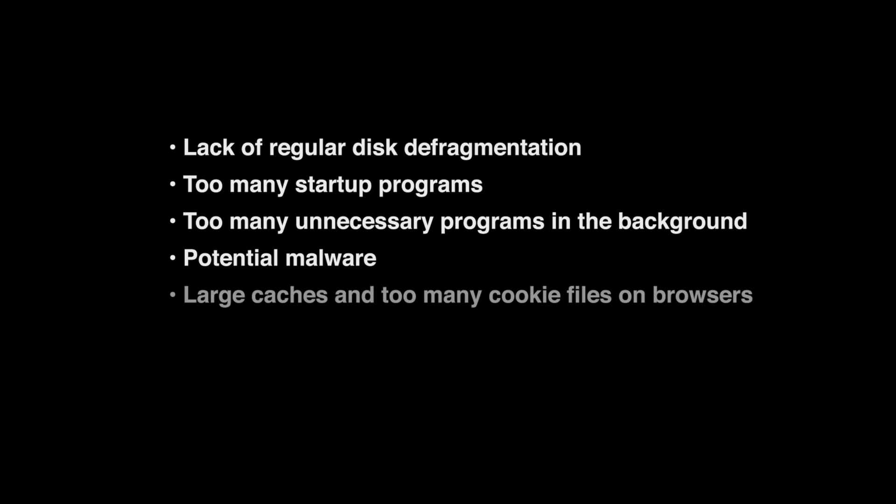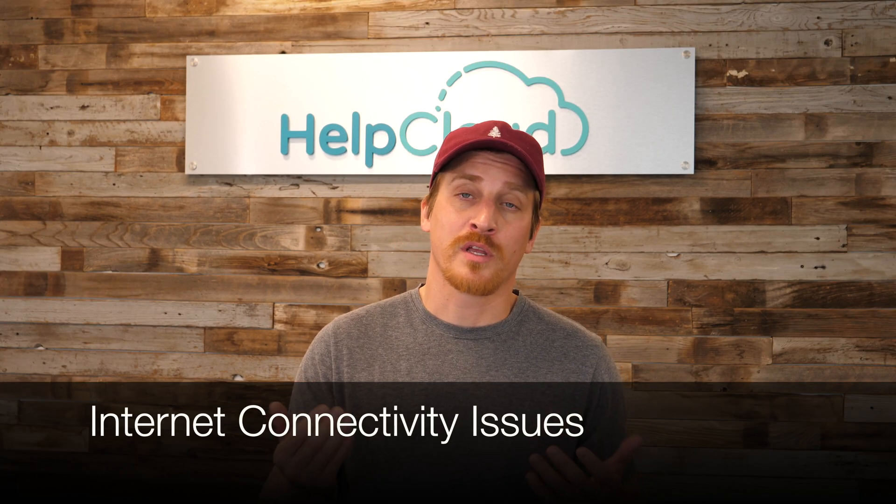Another issue that we help with is redirecting to adware. Adware can also be plagued with scammers and scareware. We also help with slow computers. This issue can be due to a lot of things, namely lack of regular disk defragmentation, too many startup programs, too many unnecessary programs in the background, potential malware, large caches, too many cookie files in browsers, and a need to install system updates. We also help with a lot of data transfer — transfer of files from a smartphone to a desktop, backing up files, simple help with formatting documents with Microsoft Word, PowerPoint, Google Docs, etc. We help with issues on the internet, though that's mainly the ISP. You can always have them restart the router to see if that resolves the issue. We also help with smartphone and tablet issues.